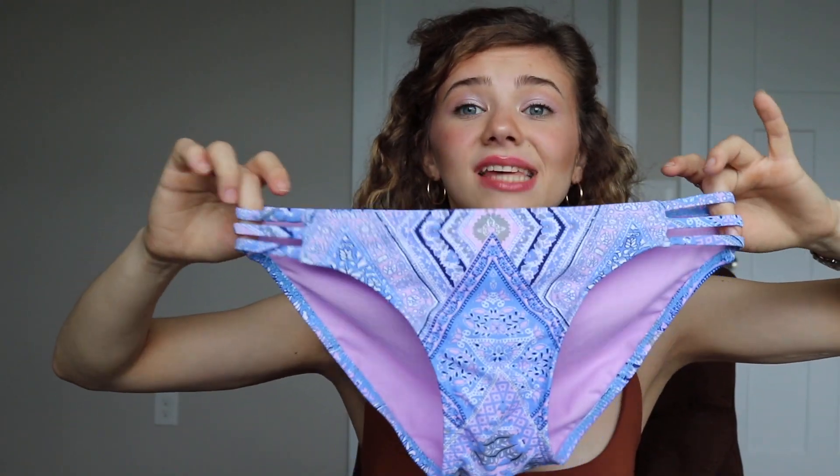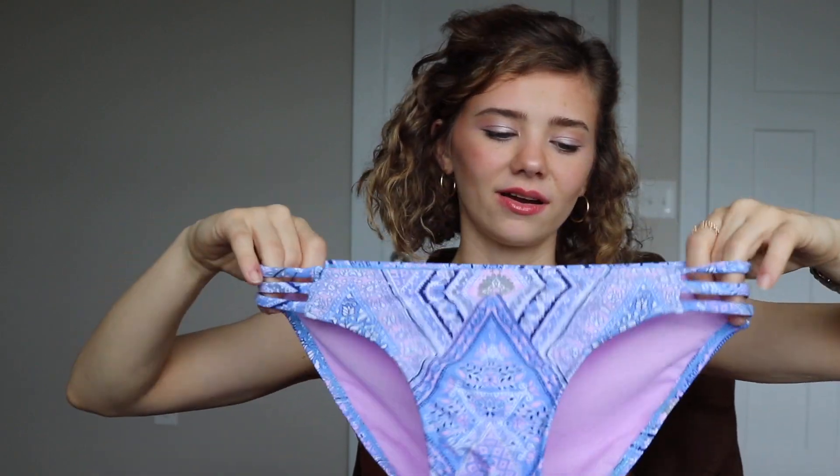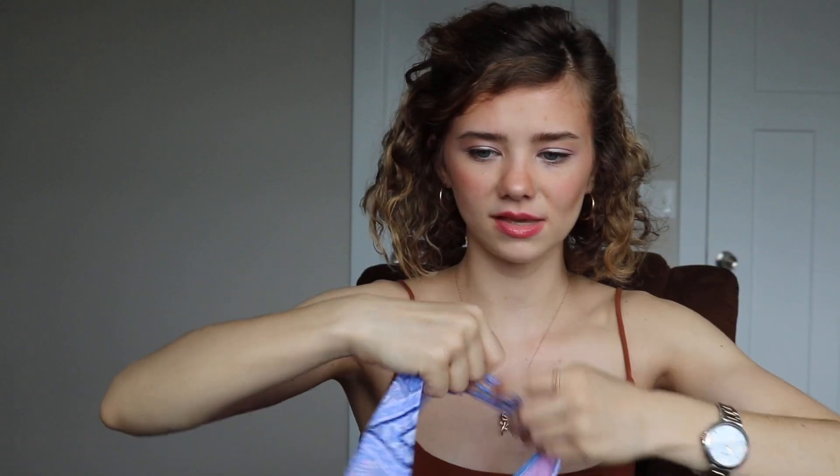Next from Target I got these bathing suit bottoms. The back is bigger than the front because I'm not into my whole butt hanging out on the beach — I wanted some coverage. I did not like the top that went with these so I just got the bottoms. I look for butt coverage now that every single bathing suit bottom is cheeky. I literally can't buy a bathing suit online because I don't know whether my butt's gonna hang out or not, so that's no fun.